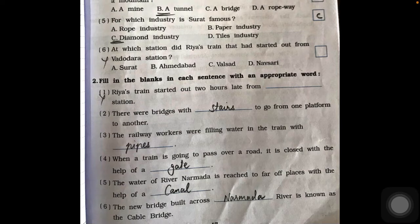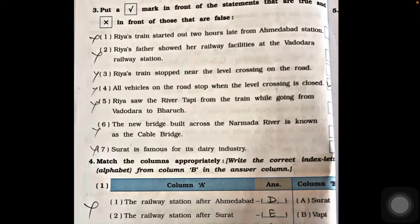Question two, fill in the blanks. Second: there were bridges with stairs to go from one platform to another. Third: railway workers were filling water in the train with pipes. Fourth: when a train passes over a road, it is closed with the help of a gate at the level crossing. Fifth: the water of river Narmada reaches far-off places with the help of a canal. Sixth: the new bridge over Narmada river is known as the cable bridge.